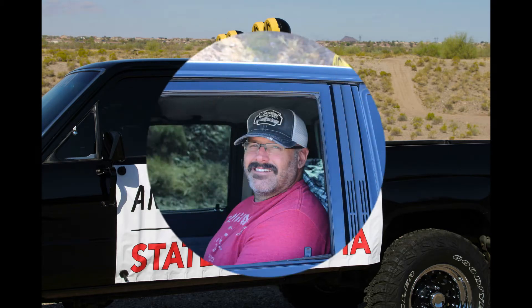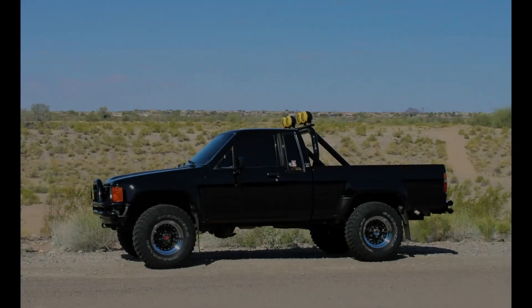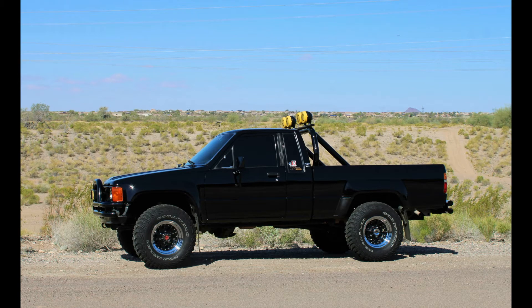Let's go for a ride. My name is Sean. I'm the owner of the 1985 Toyota 4x4 truck. It's been built to look like Marty's truck from Back to the Future. I bought it about a year and a half or so ago, and it was pretty much done when I got it.